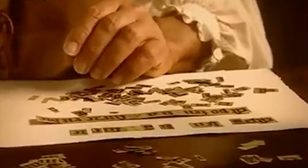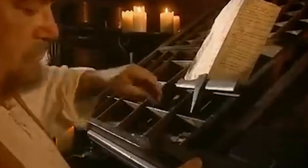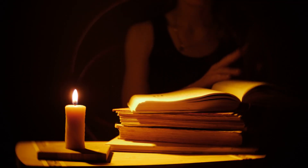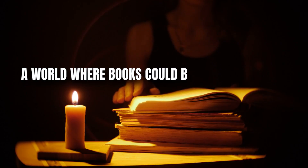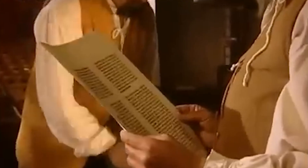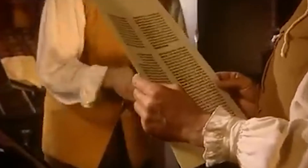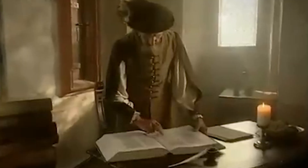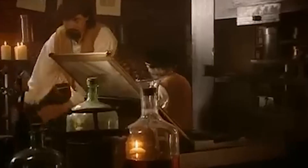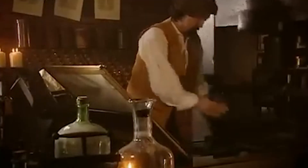But all of this wasn't so easy. Like any great inventor, Gutenberg faced his fair share of challenges and controversies. He had a simple vision — a world where books could be mass-produced, making knowledge accessible to everyone — but turning this vision into reality was a tough task. Gutenberg faced numerous challenges, both technical and financial. Developing the printing press required not just technical expertise, but also plenty of financial resources.